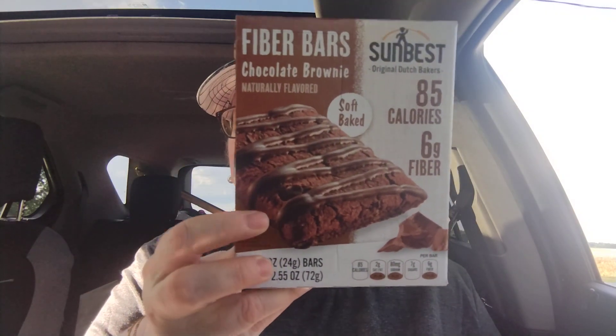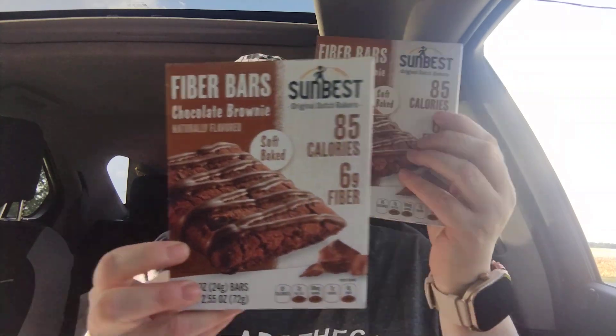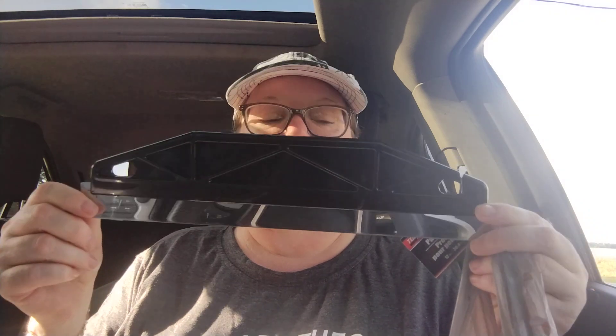This one was new to my stores — I've never seen it before. When I saw it I went ahead and picked up two because I tend to really like this company's products. It's Sunbest fiber bars, chocolate brownie flavor, and you get three bars in a box. They're soft baked. I'm going to add these to our snack container for the week — starting to get kind of low so I'm trying to knock it back up.